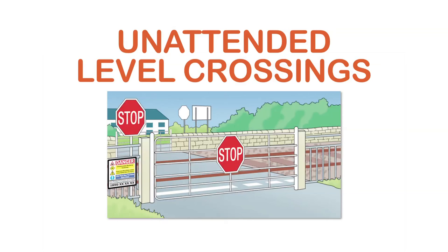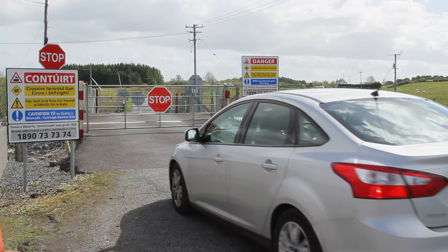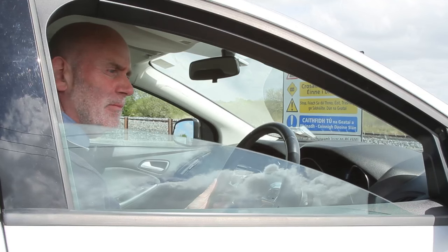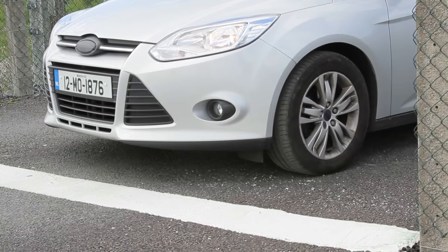To safely use an unattended level crossing, follow the rail cross code. Always expect a train. Stop, look both ways and listen. After opening both gates, stop your vehicle behind the white line.